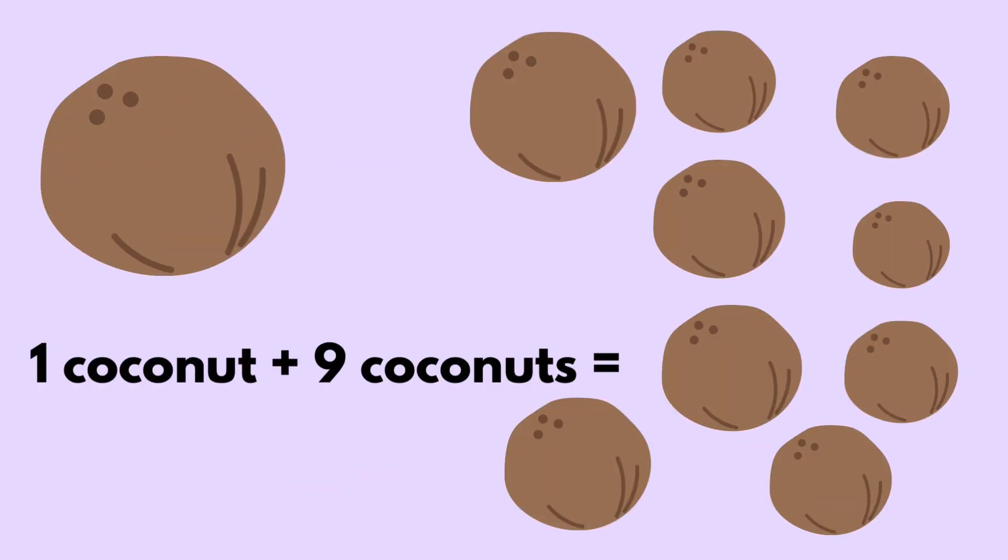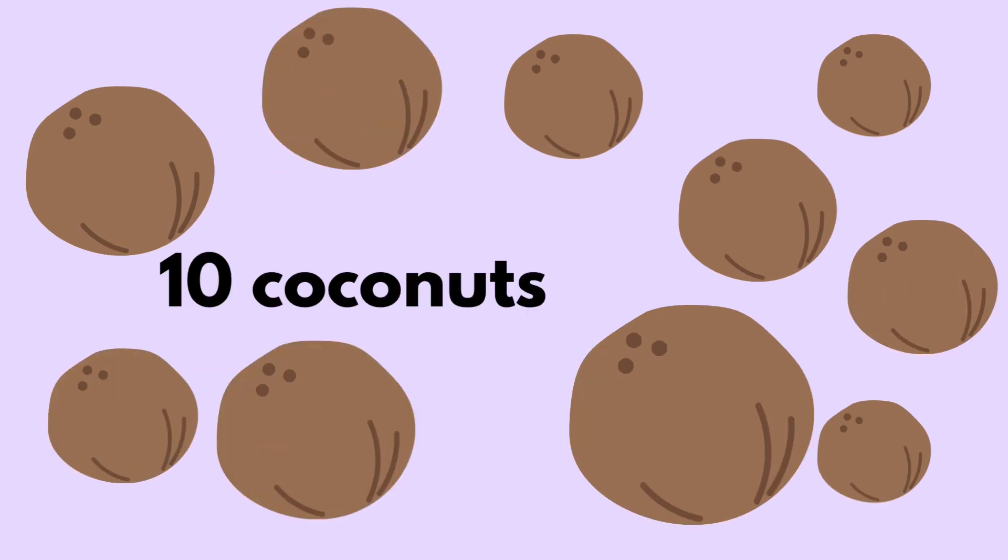One coconut plus nine coconuts equals ten coconuts.